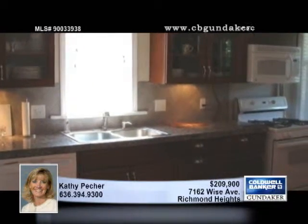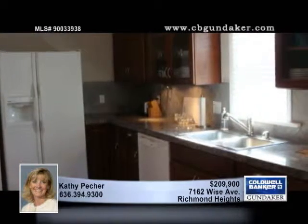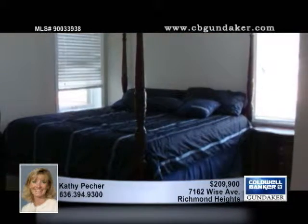The kitchen is remodeled and features 42-inch cherry cabinets, granite tile countertops, a tile backsplash, brushed nickel hardware and a gas stove. The bedrooms are neutral and boast carpet and ceiling fans.